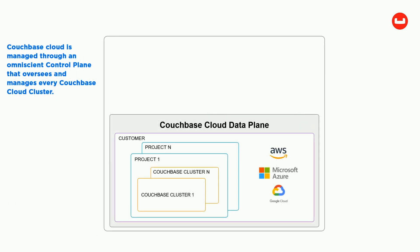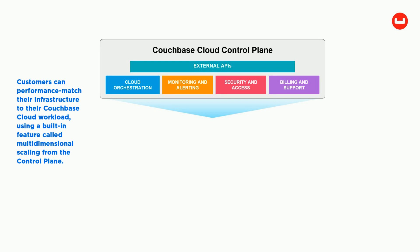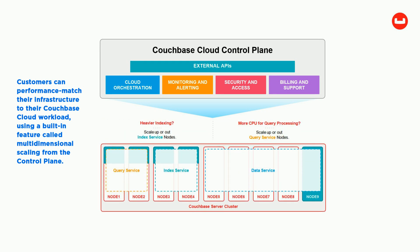Couchbase Cloud is managed through an omniscient control plane that oversees and manages every Couchbase Cloud cluster. It controls upgrades, backups, cluster rebalancing, monitoring, and more. Customers can performance match their infrastructure to their Couchbase Cloud workload using a built-in feature called multi-dimensional scaling from the control plane.